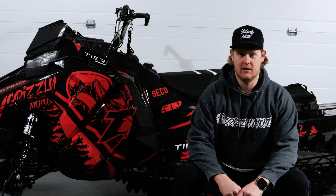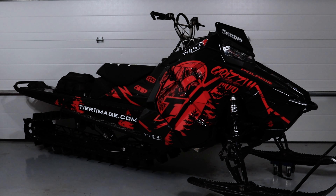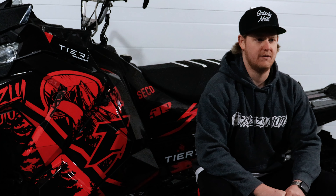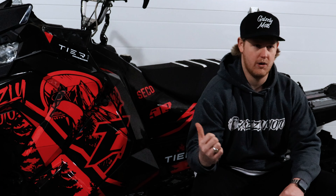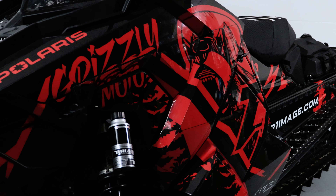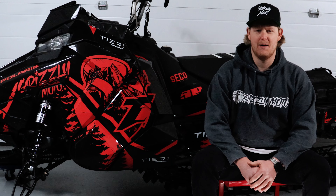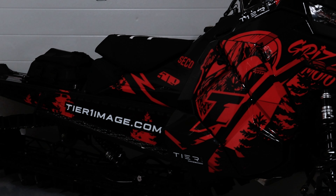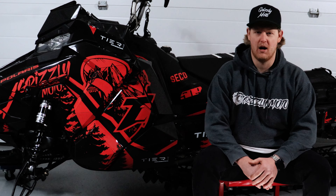Hey, my name is Dustin Bakke and this is my 2016 Polaris Pro RMK800-163. This year I went with a design based off of Tier 1 Image's Vibrant series. As well as the Vibrant series, I wanted to throw my own personal brand, Grizzly Moto, in as well as the other brands that I use. Tier 1 was extremely accommodating to these needs and very pleasant to work with. Within a couple messages back and forth, they were quick to deliver the wrap that I was looking for and once again knocked it out of the park.